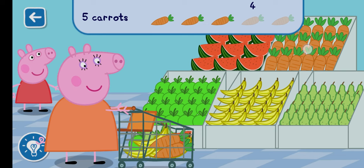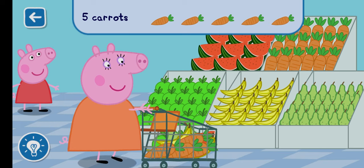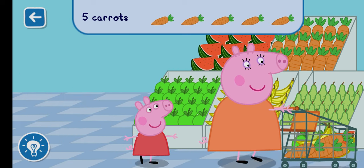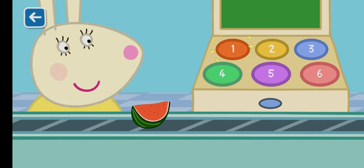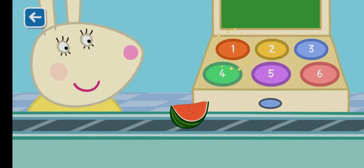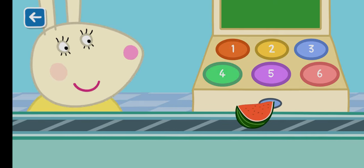Well done! You are very good at counting. Count the number of items on the conveyor belt and tap the correct number on the till. One watermelon.